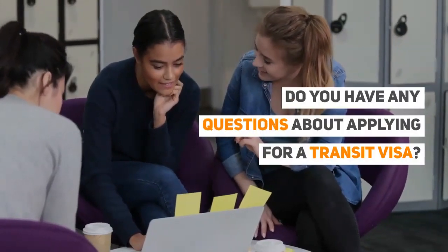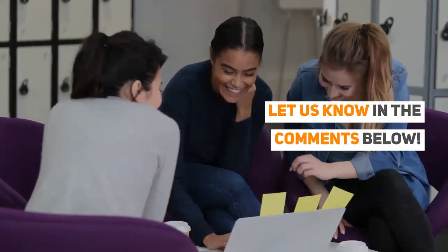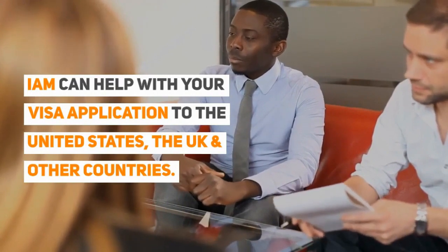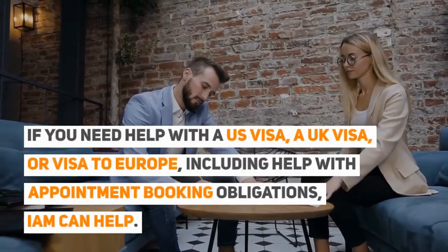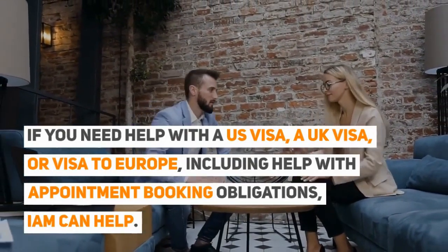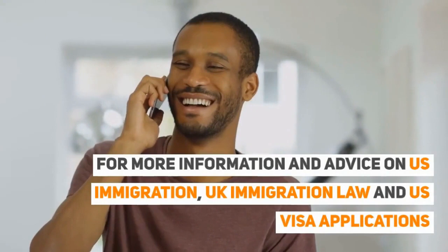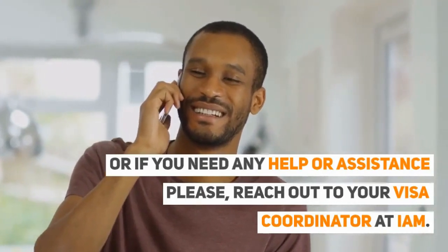Do you have any questions about applying for a transit visa? We'd love to hear from you — let us know in the comments below. I am can help with your visa application to the United States, the UK, and other countries. If you need help with a US visa, a UK visa, or visa to Europe, including help with appointment booking obligations, I am can help. For more information and advice on US immigration, UK immigration law, and US visa applications, or if you need any help or assistance, please reach out to your visa coordinator at I am.